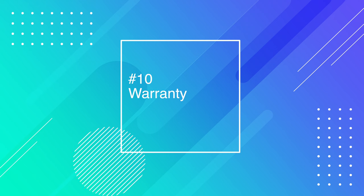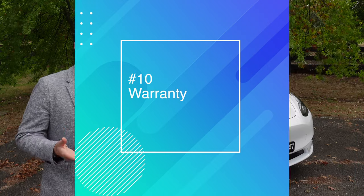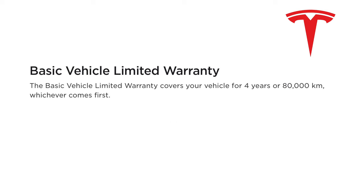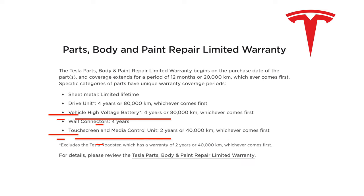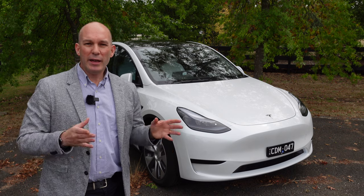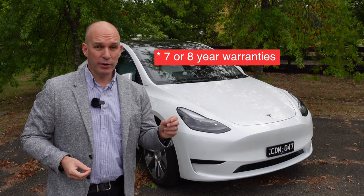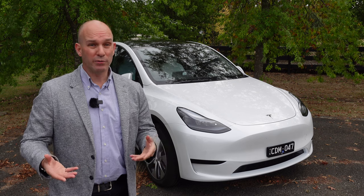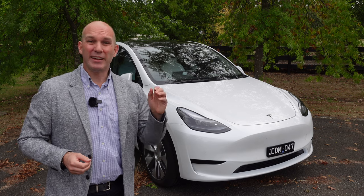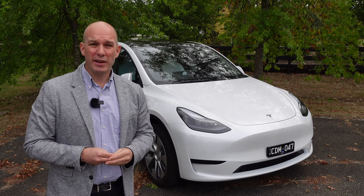Last but not least at number ten is the warranty. The battery and drivetrain is about eight years or 160,000 kilometres, which is decent. But most everything else is just four years or 80,000 kilometres. The infotainment screen is only two years or 40,000 kilometres. Compared to MG, Kia and Hyundai that have eight-year unlimited warranties, or Polestar and Volvo at five-year unlimited, this warranty is complete and utter garbage and needs to be dramatically improved.